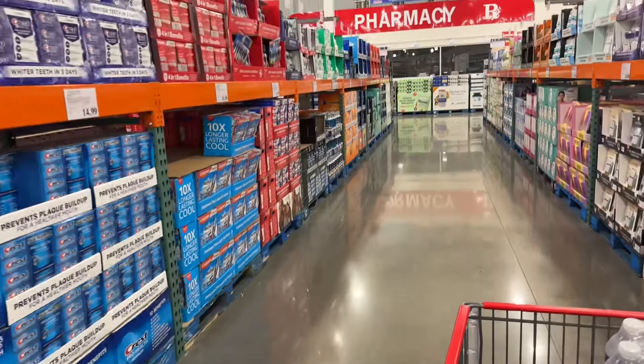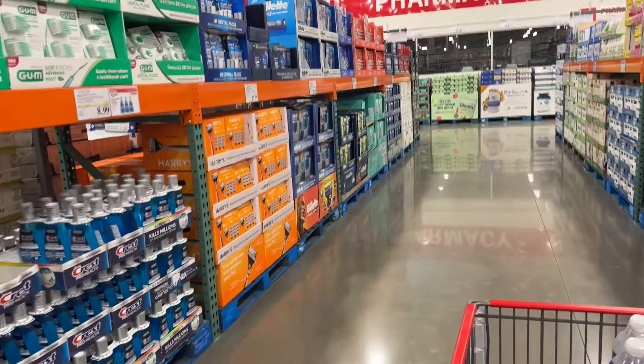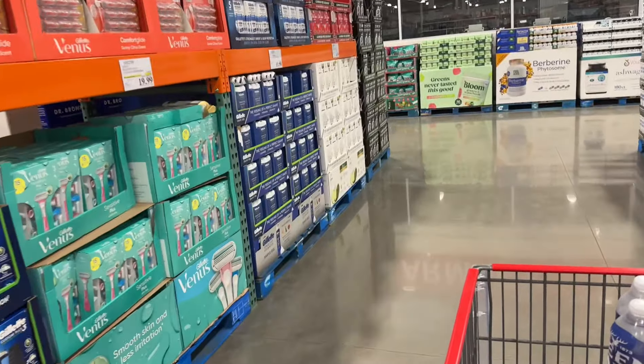So guys, this is going to be it for this new Costco. They kind of have most of the same stuff — it's just that the store is new and everything looks cute. I'll see you in my next one. Thank you all for coming with me today. Bye!